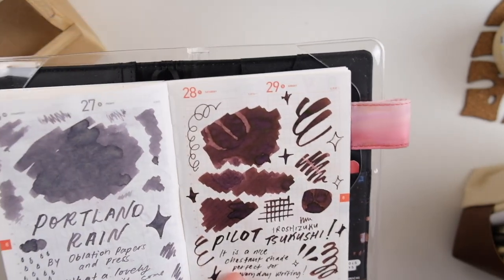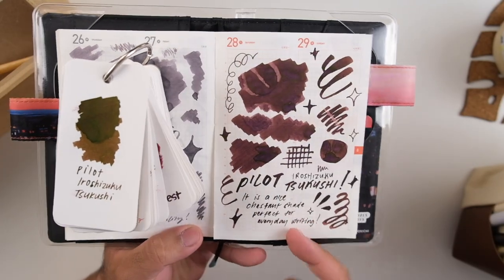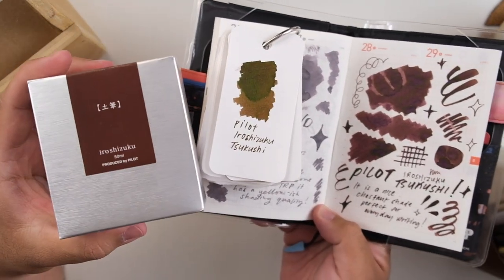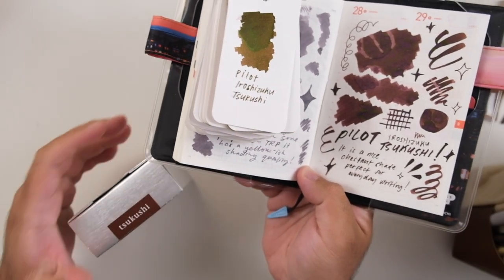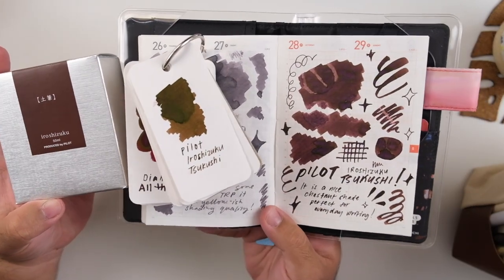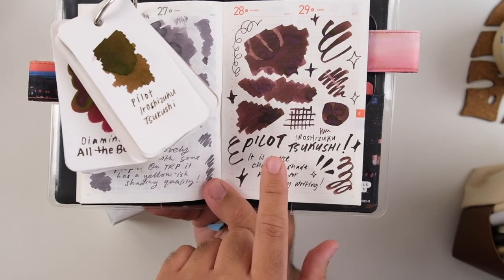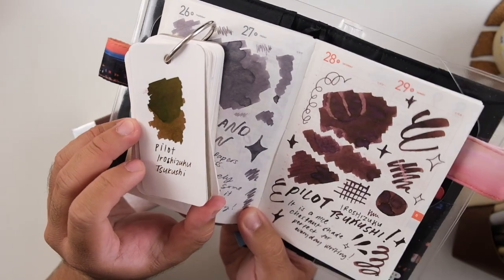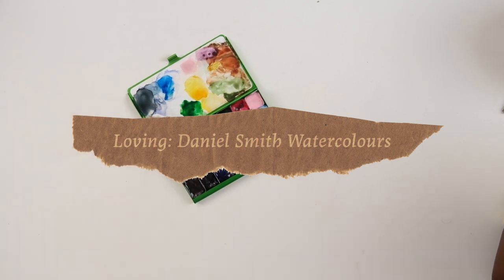Another thing I acquired recently is this Pilot Iroshizuku ink called Tsukushi — and holy crap, this is so nice. I still can't believe it's being discontinued. On Tomoe River paper it's a little more warm and chestnutty, and on coloring paper it has a green sheen, which is really cool. I bought a 30ml bottle because it'll be out of stock soon. They also introduced three new shades in the lineup, and I'm considering a 15ml set of the new colors, but Tsukushi is super versatile.